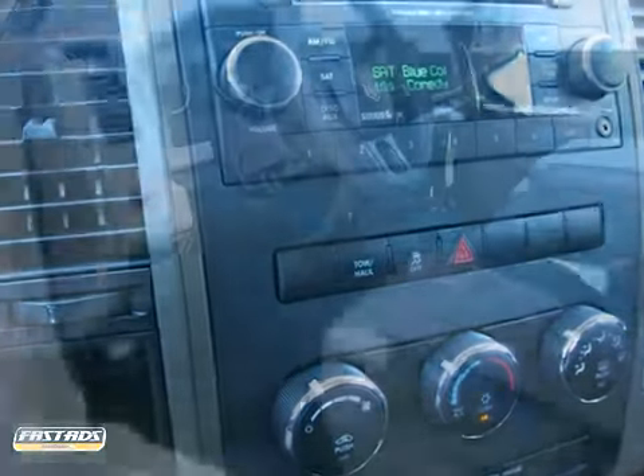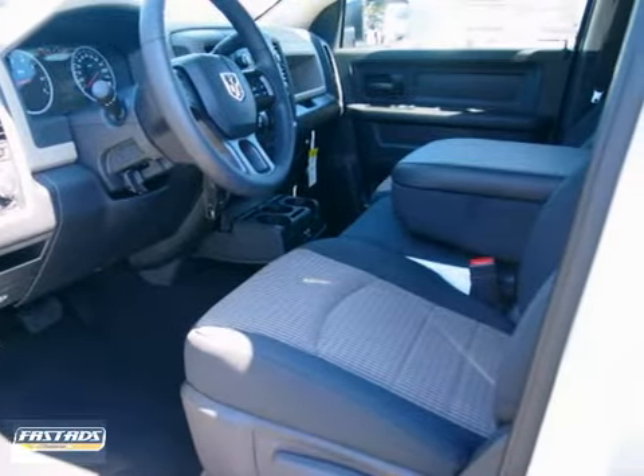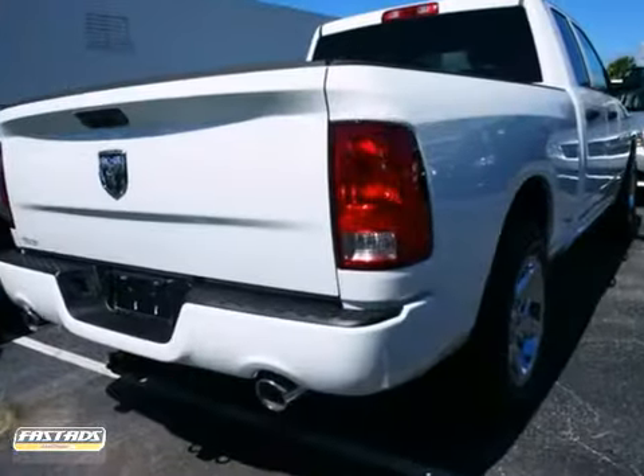You also get tinted glass, power windows, locks-in mirrors, and steering wheel controls. A CD player and dual airbags make it even more appealing.